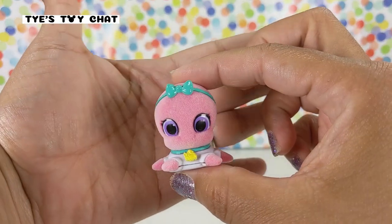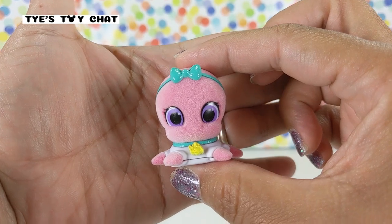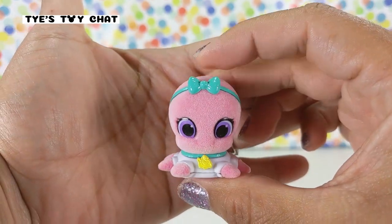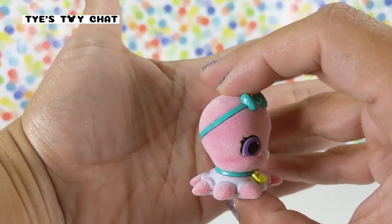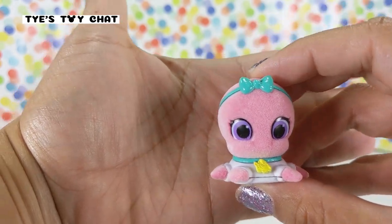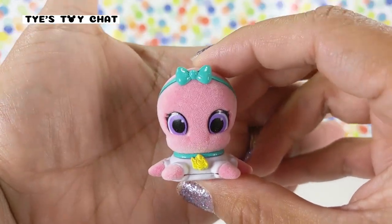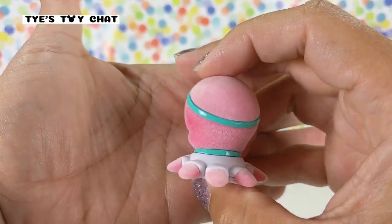And here we have Octavia the octopus. If you look closely, you can see a little smile and her cute little headband. And she's even wearing a dress — or actually, maybe that's her diaper. She has to have a special diaper made since she has eight legs, but it looks like a dress.